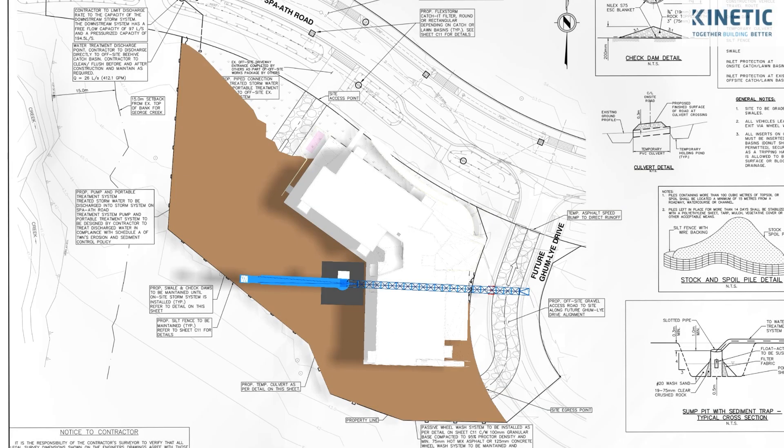We started exploring CM Builder using this as our pilot project to better understand the site logistics and planning for the project.